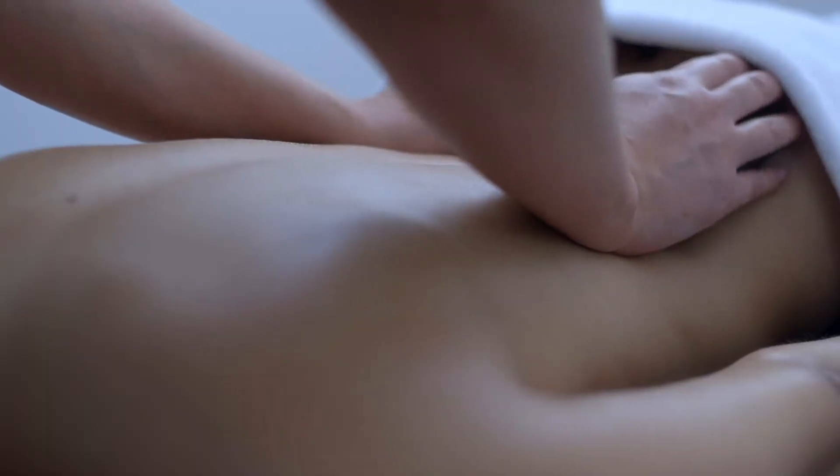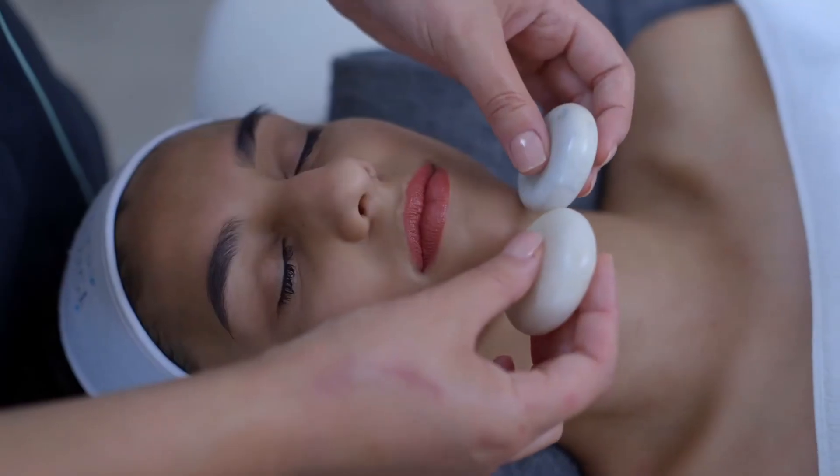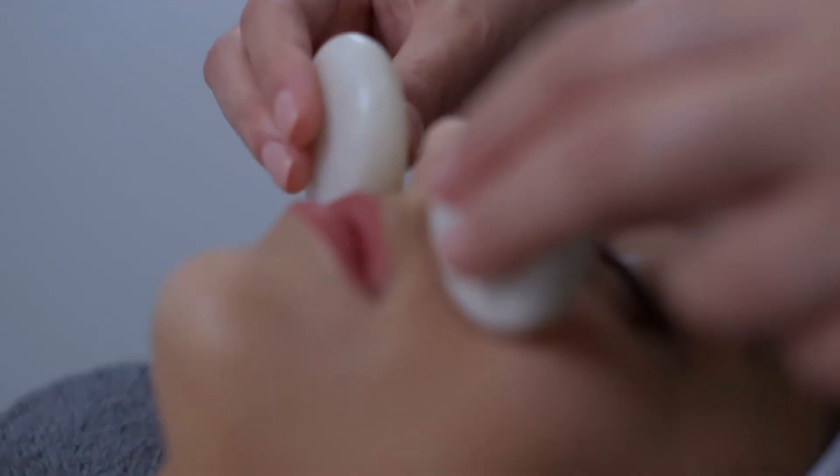In your second year we take that further by incorporating electrotherapy treatments. We also bring in complementary therapies, looking at the body more holistically with a focus on stress management.